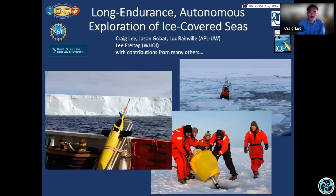I'd like to talk about work that a large group of us have been pursuing in figuring out how to deliver sensors in ice-covered environments. I'm a physical oceanographer. Jason Gobad is the lead technologist on our team. Luke Greenville is another ocean physicist. Lee Freitag is a technologist at WHOI. This work has been sponsored by the Office of Naval Research, the National Science Foundation, and the Paul Allen Family Foundation.